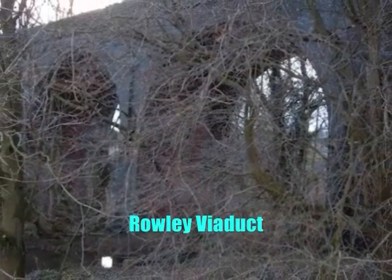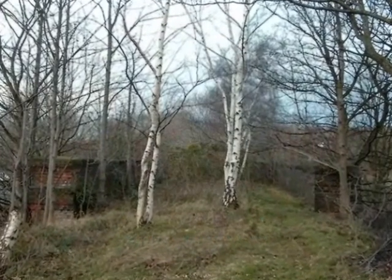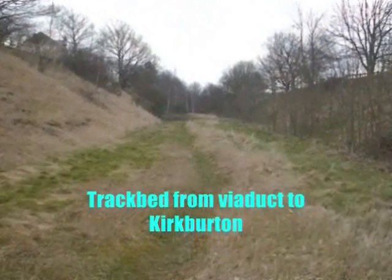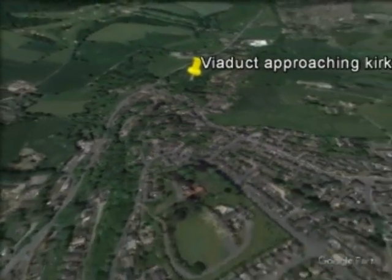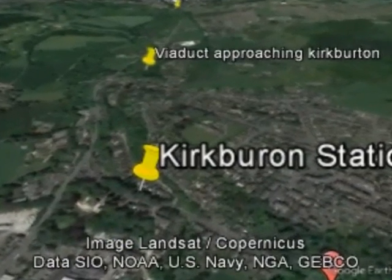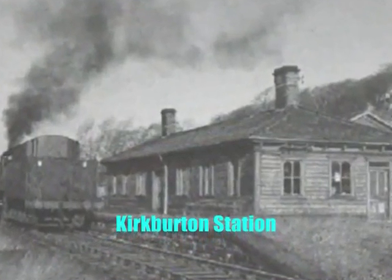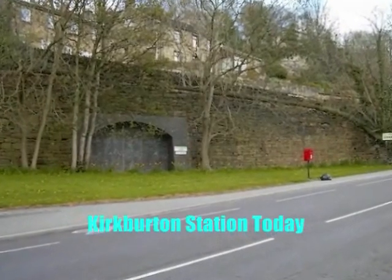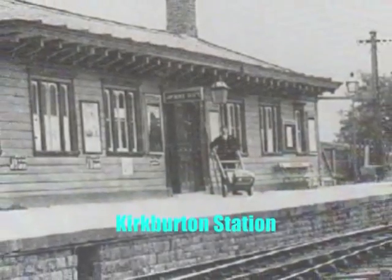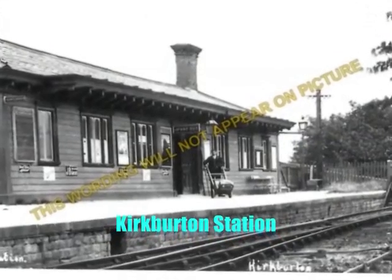Approaching Kirkburton was the viaduct at Dogley, to the rear of Kenyon's premises and over the Mirfield Valley. Half a mile further along, the terminus of the branch was reached, having travelled through what was then and still remains a picturesque piece of landscape scenery. The goods warehouses were not completed at the time of the opening for passenger traffic, and goods traffic commenced on New Year's Day 1868.